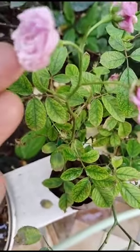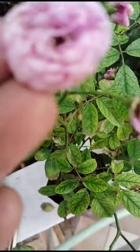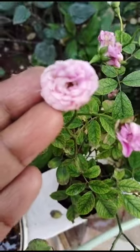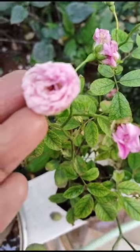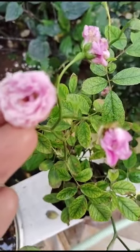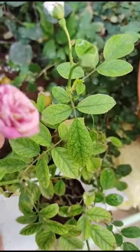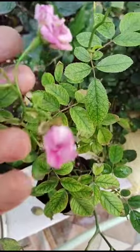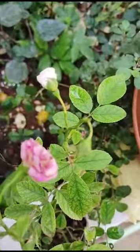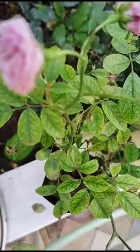Looking very beautiful. It is small roses, little roses — light pink in color.